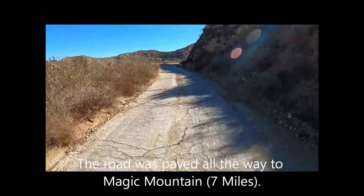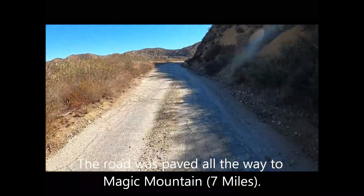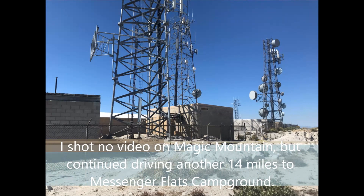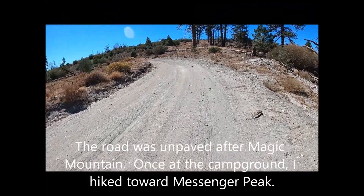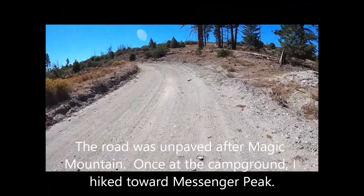The road is paved all the way to Magic Mountain — seven miles total. I shot no video on Magic Mountain but continued driving another 14 miles to Messenger Flats Campground. The road was unpaved after Magic Mountain.